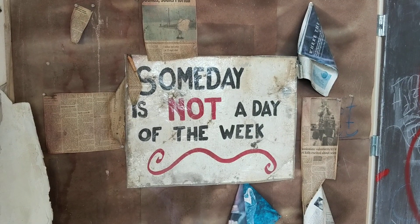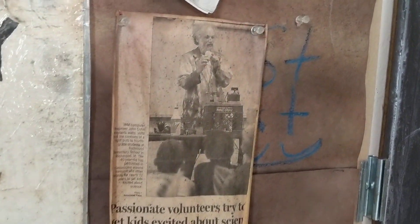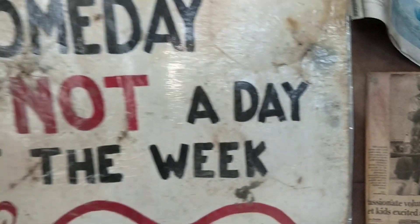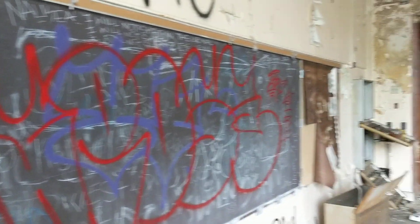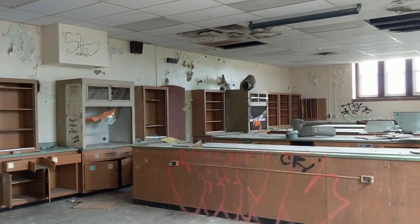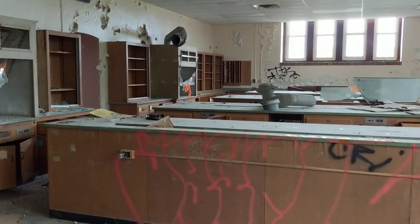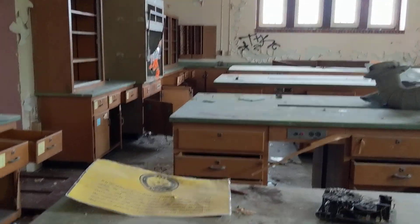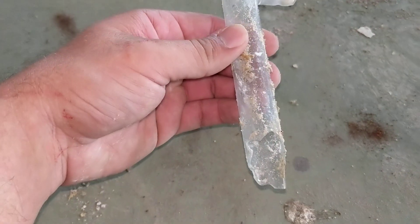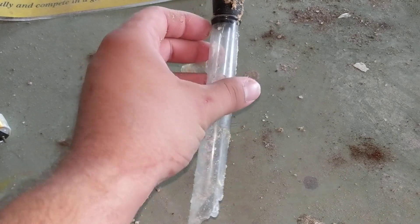I found some more items pinned on another bulletin board going into a classroom — that's pretty cool. Inside what is one of my favorite types of classroom to check out: an old science room. I don't really see many books left behind, but they were probably transferred to the other school when it moved. I did find a broken test tube.